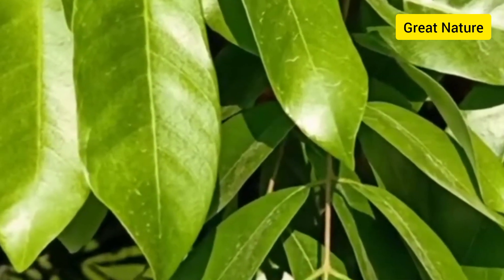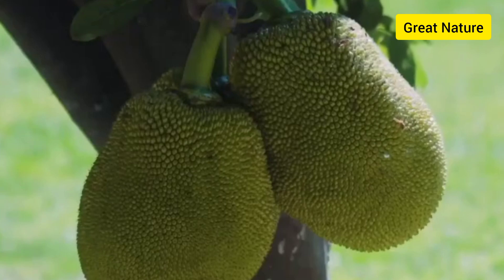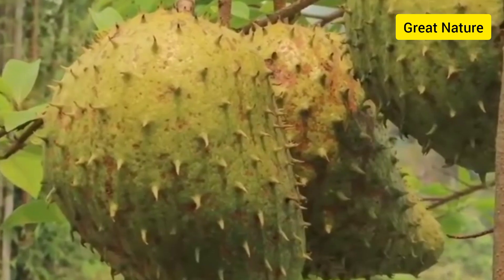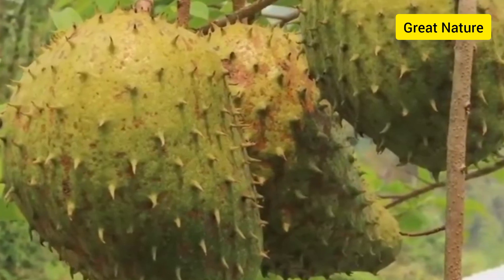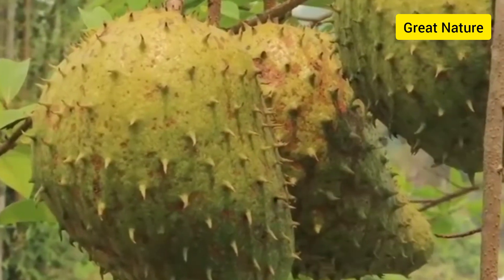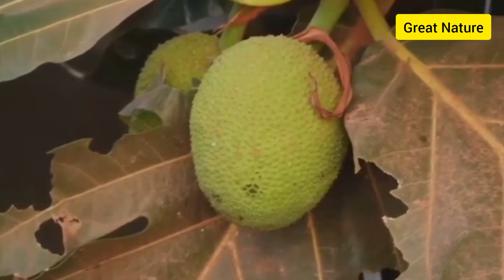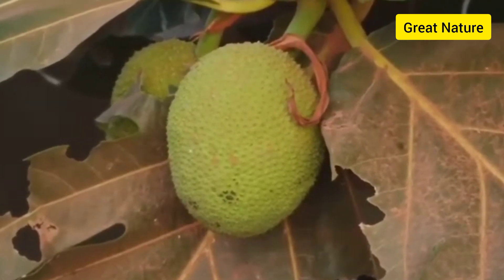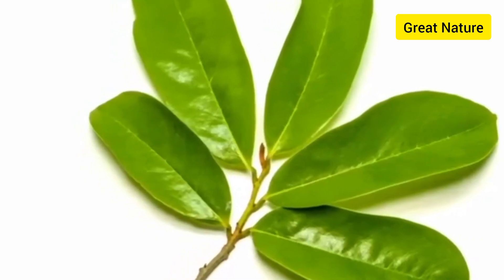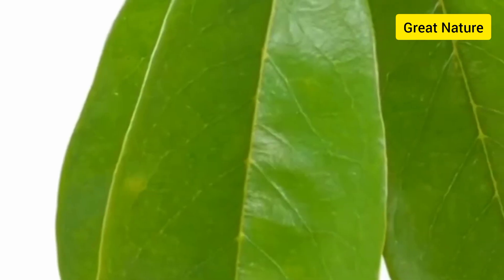Soursop leaves can be consumed in two ways: you can consume it in the fresh form or you can take it in the dry form — both have their beneficial values. The best way to get the nutritional value from soursop leaves made into a tea is to take it first thing in the morning on an empty stomach. Soursop leaves made into a tea is good for both male, female, and children. Now you know the health benefits your body gets when you take soursop leaves.